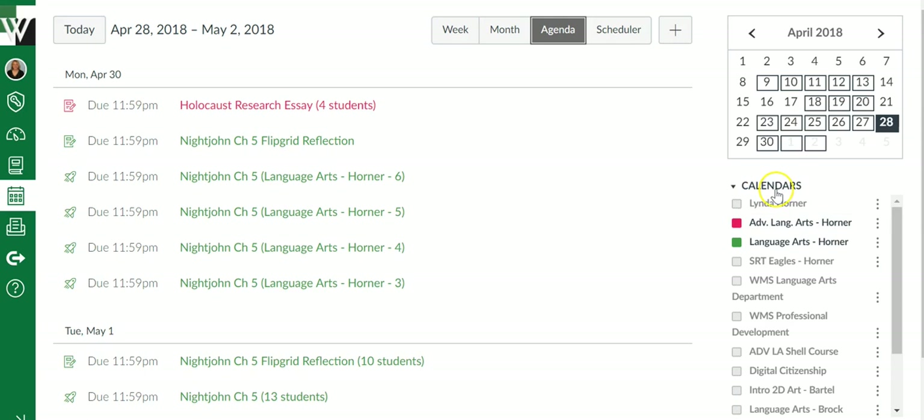So again, you've got a personal calendar and all the calendars you're connected to. To turn on a calendar, you click the box so that it's colored. Any box that's not colored is not showing up inside this calendar.